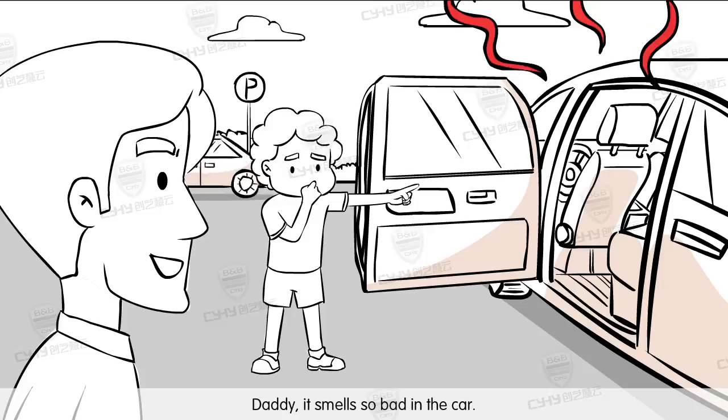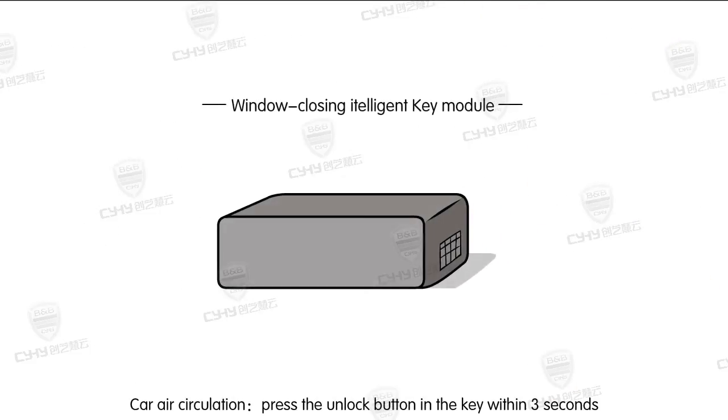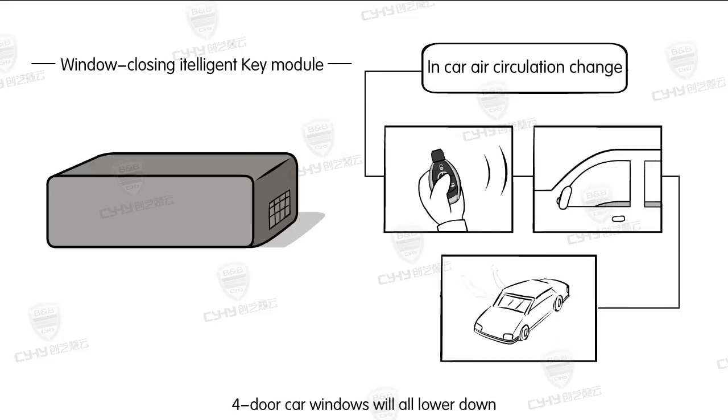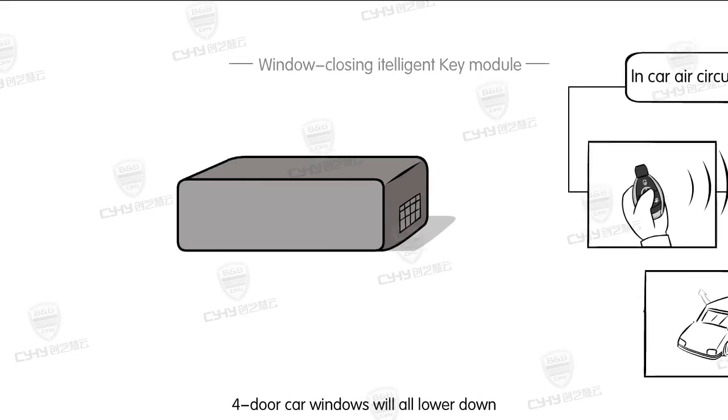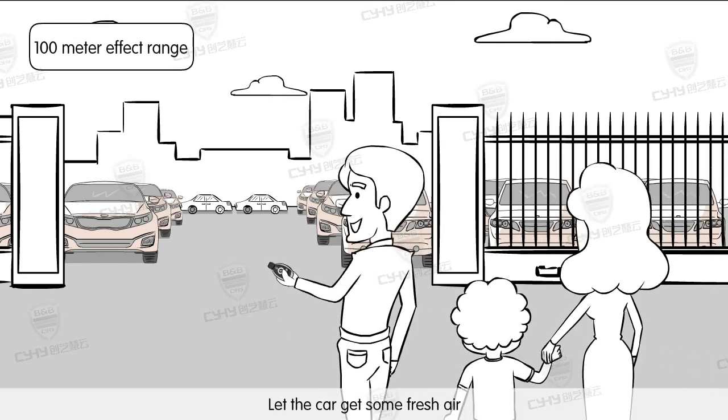Daddy, it smells so bad in the car! Okay, wait a moment. Car air circulation: press the unlock button on the key within 3 seconds. All four door car windows will lower down.